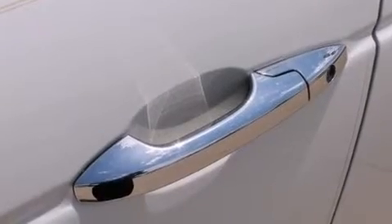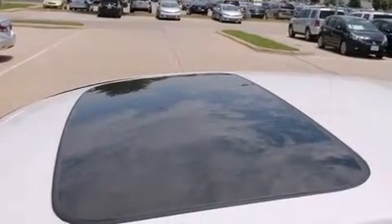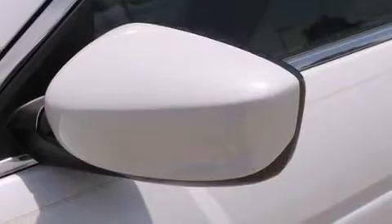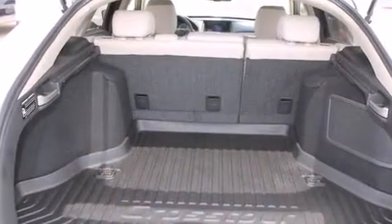Top features include power front seats, a leather steering wheel, heated seats, automatic temperature control, fully automatic headlights, power moonroof, lane departure warning, and a blind spot monitoring system. A premium sound drive with seven speakers provides you and your passengers a sensational audio experience.